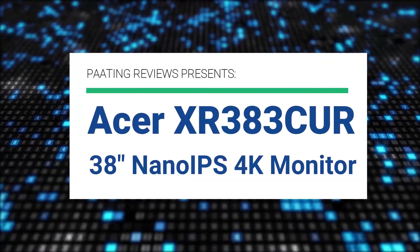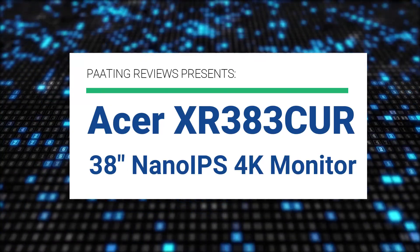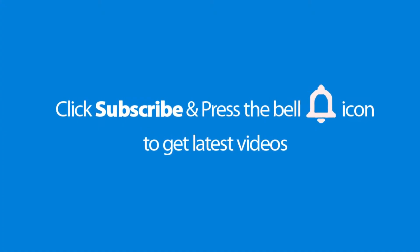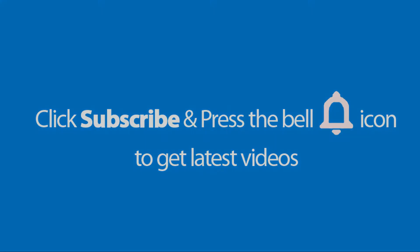Piting Reviews presents the Acer XR383CUR. It's a 38-inch nano IPS 4K monitor. Please don't forget to subscribe and press the bell icon to get the latest videos. Also, check out the link to the product in the description box below to get the best possible price.